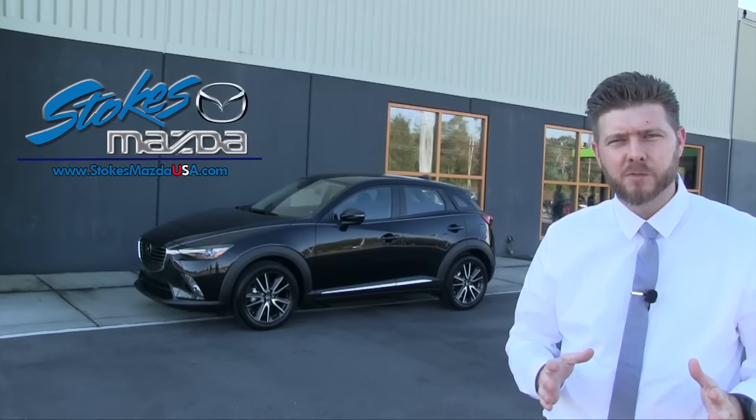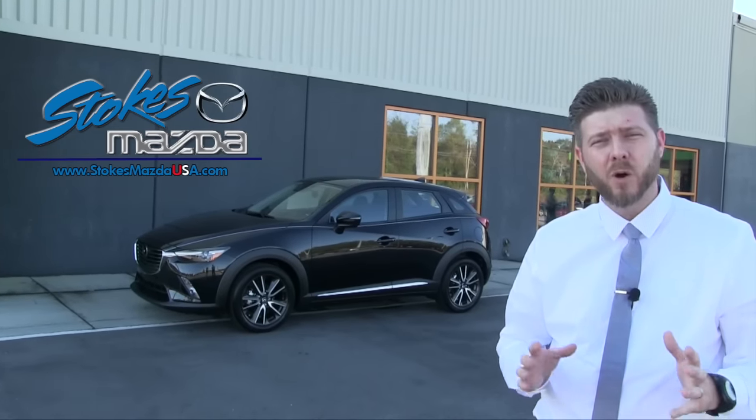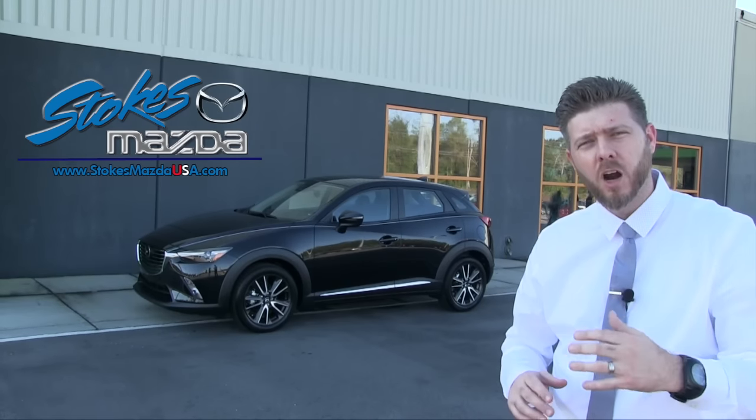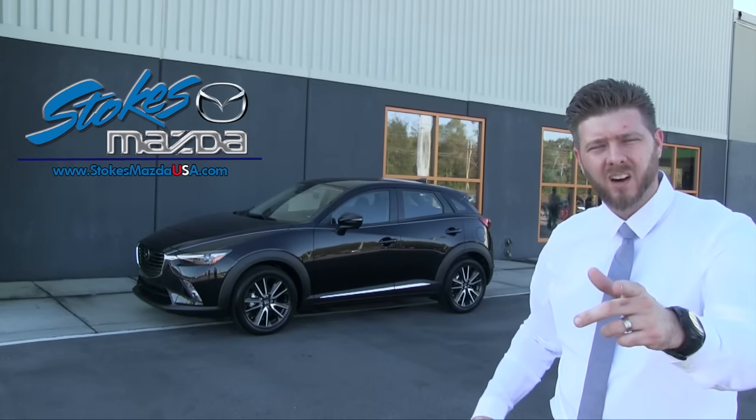Hey everybody, I'm Chad with Stokes Mazda TV. Now we've done a walk around full in-depth on the Mazda CX-3, but today I want to take the vehicle out for a test drive and see how it actually feels. So hop in the car with us and let's go on a ride and see what the Mazda CX-3 can do. Here we go.